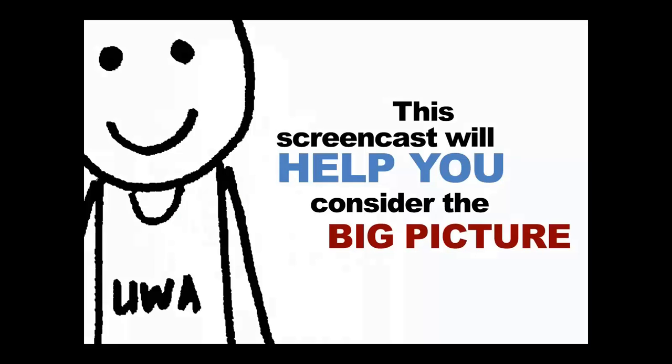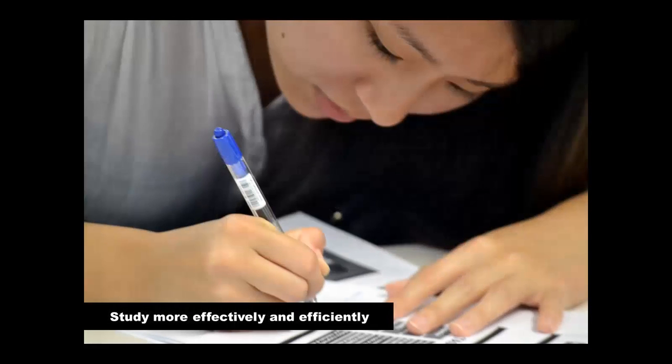Do you ever feel like you're working really hard but not really making any progress and not doing as well as you'd expected? You might be focusing on the fine detail rather than considering the big picture. This screencast will provide tips on how to use your time more effectively and efficiently to get better marks and make your study experience more enjoyable and less stressful.